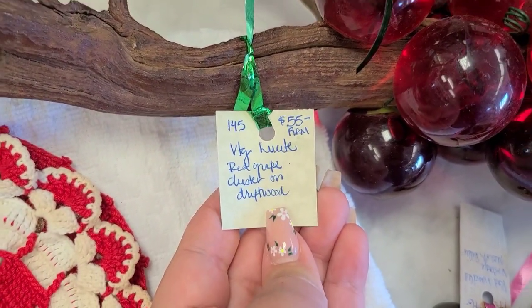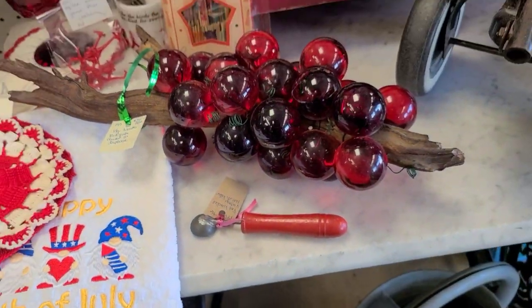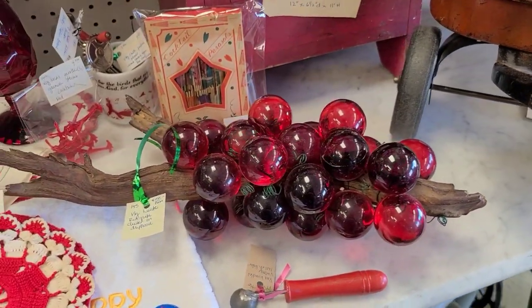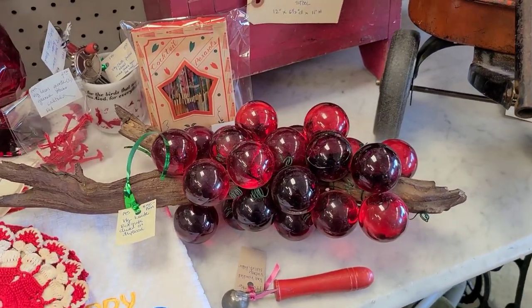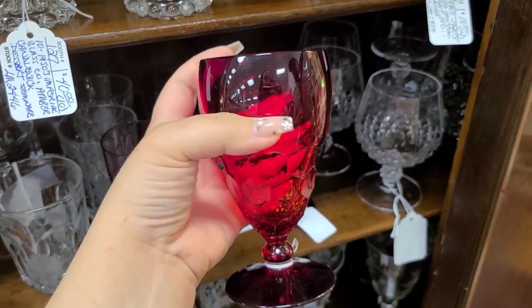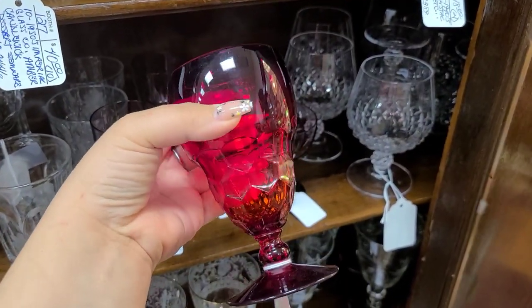These are just some lucite grapes. I don't know a lot about the lucite grapes, except that they're very collectible. These are priced at $55, and I believe the ones with the wooden log through them, as you can see, are going for about that.